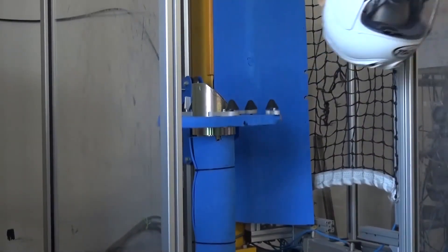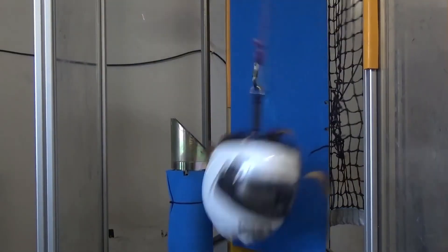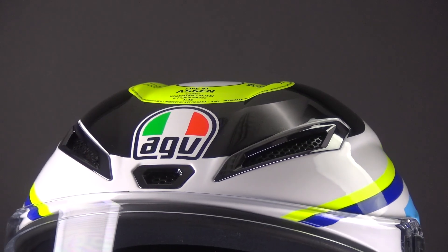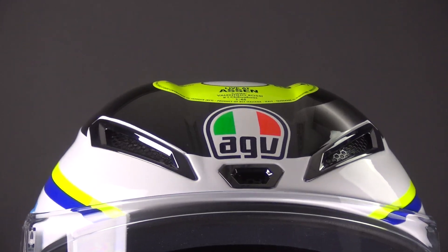The 2206 test also considers the helmet's dimensional stability. It examines whether the helmet maintains its shape and structure under extreme conditions, such as high temperatures or prolonged exposure to sunlight. This evaluation ensures that the helmet remains effective and reliable throughout its lifespan.